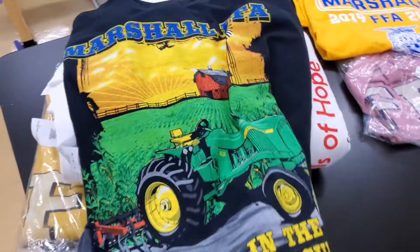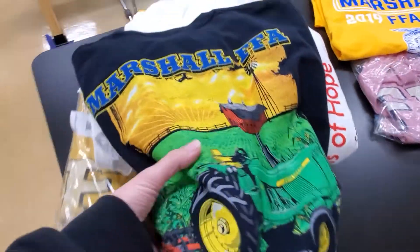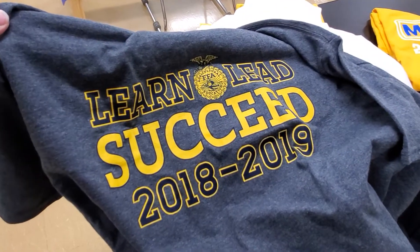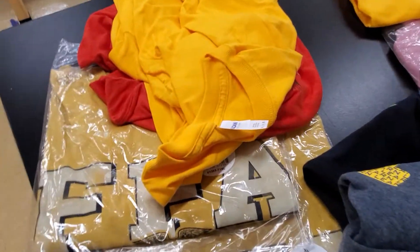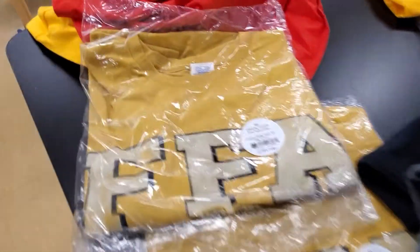Over here is our pile of extra larges. We have one from quite a few years ago, one that says 'Learn, Lead, Succeed' with the FFA figures on it, a whole bunch of those, a yellow one, the red one from a couple years ago, and these cool yellow ones that just say FFA.